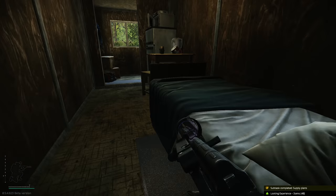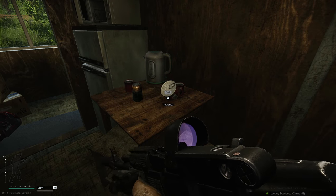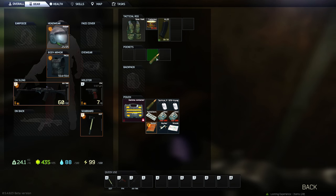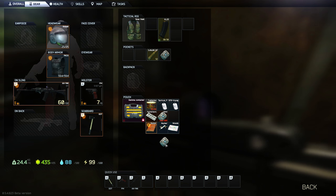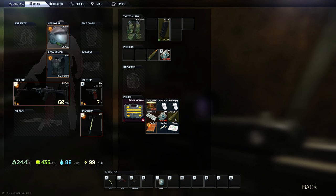Grab it, then just extract. There's some Tushanka here as well — keep picking up Tushanka guys, because you need 30 for future quests with Therapist. It's a good place to find Tushanka.